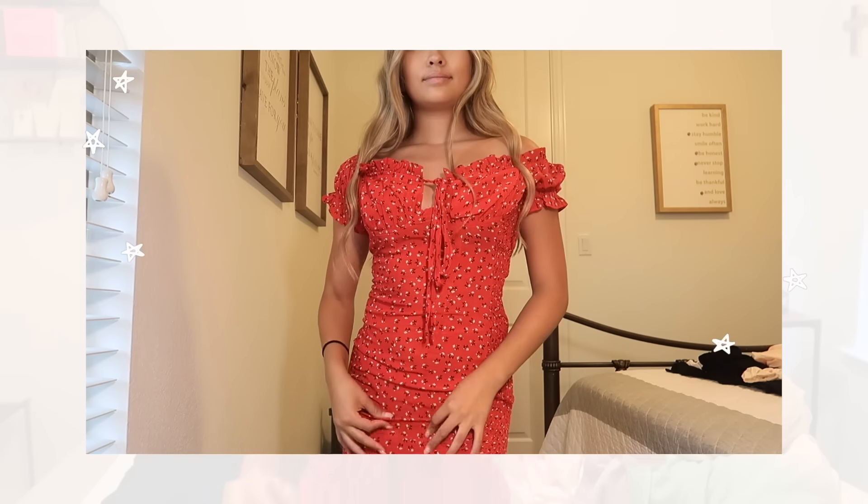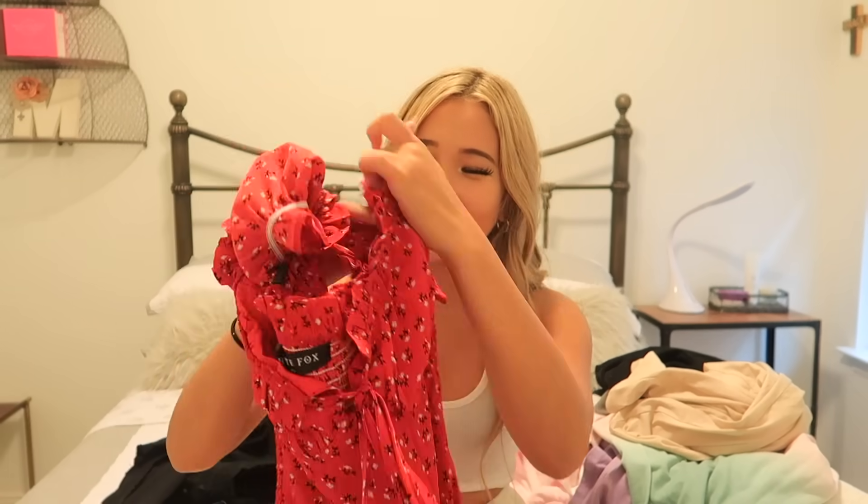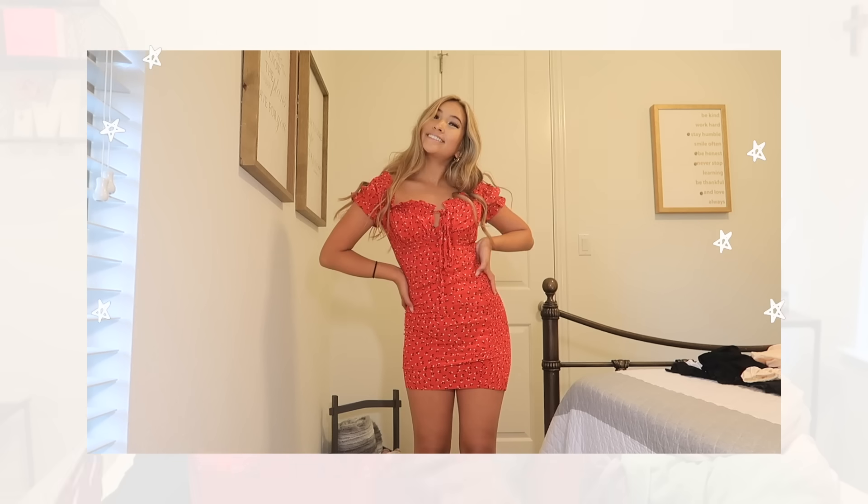The first dress is the adorable Force of Nature mini dress in the shade red print. I got this in a size extra small — look at how cute this is for a date or a special occasion. I love the fact that it's ribbed and also the little drawstring in the front is too cute.